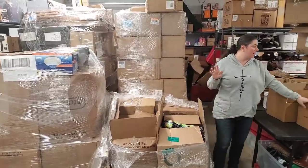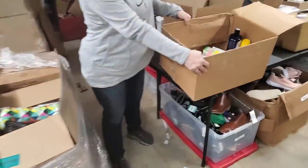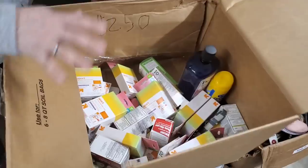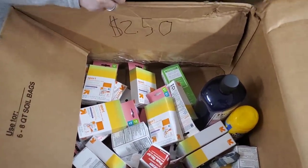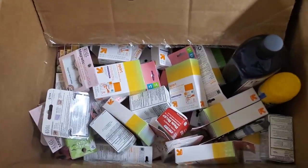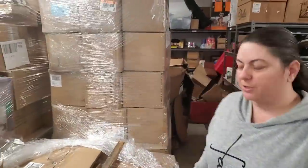We do have quite a bit that's actually getting ready to be set up for the fire sale. These boxes — all of these items are going to be on the fire sale, as well as this box back here. This is all $2.50 stuff, and then this is all $5 stuff.